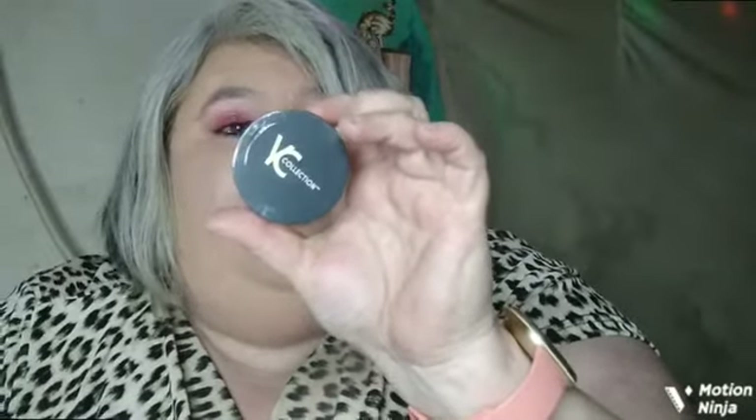Last but not least, our last item — I've had this before and it will probably also go into a future giveaway. I do not like the powder from YC Collection because it cakes on my face really bad, but it might work for other people. This is called Luminous Setting Powder in Honey, which is also a deluxe sample. The full size is $15. It's made with Vitamin E and soft focus micro sparkles to help blur imperfections and impart a radiant glow — but it looks kind of cakey on me. I'd be more than happy to share this with somebody.